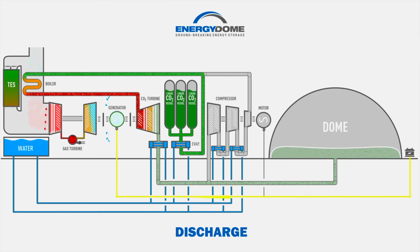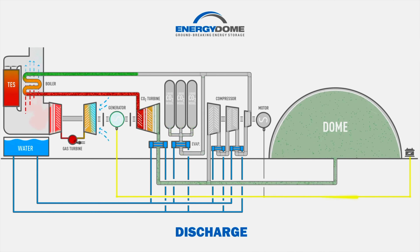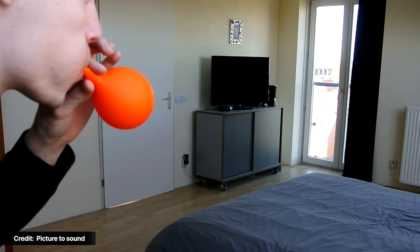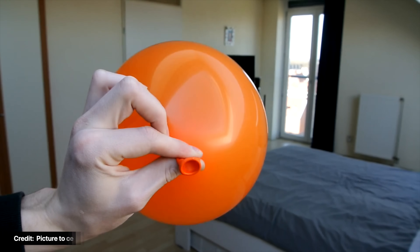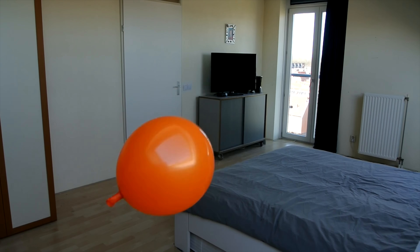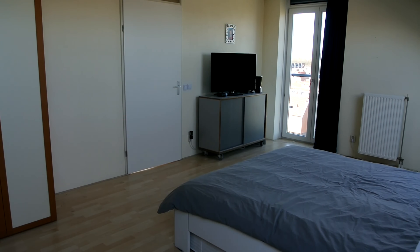This returns the battery to its initial state. At its core, storing energy is about fighting the natural equilibrium of nature. Push electricity into a chemical battery, and a chemical reaction occurs that builds up chemical potential energy that can be used later. With air, picture a balloon: as you fill it up, the pressure inside is much higher than in the room, and if you let it go, the balloon will try to reach equilibrium, releasing that energy and flying across the room.